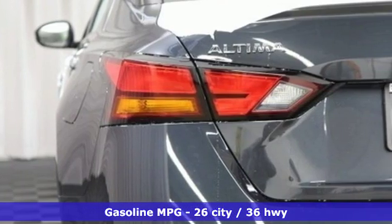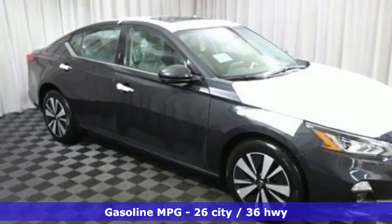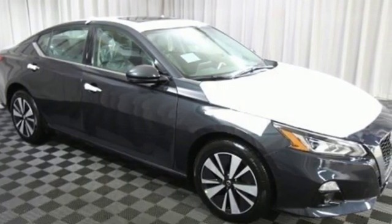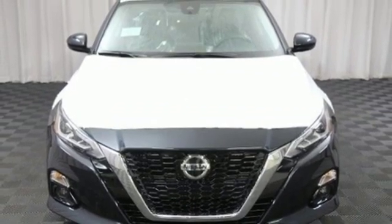It's well equipped with the features you need: streaming audio, power heated mirrors, front heated leather bucket seats, autonomous cruise control, doors and push-button start proximity key, and dual zone climate control.